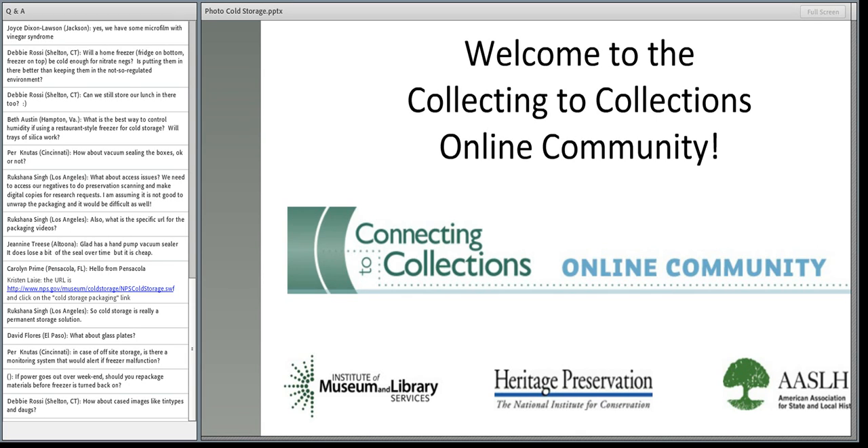The NPS Cold Storage resource is also available as a DVD at no charge. Teresa can be contacted directly — by email or phone — to request a copy. Ordering information can be found through the NPS, and Heritage Preservation will post Teresa's email address in the webinar chat.